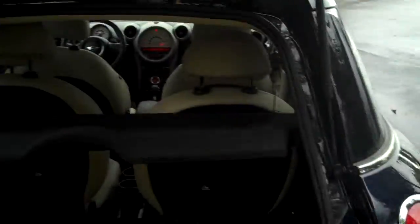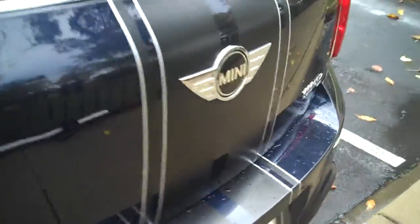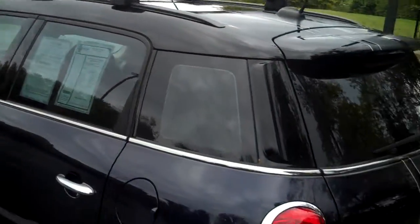And the back here — it has rubber mats, which is always good. That kind of tells you that the person who had it before took care of it. And it has the roof rails as well.